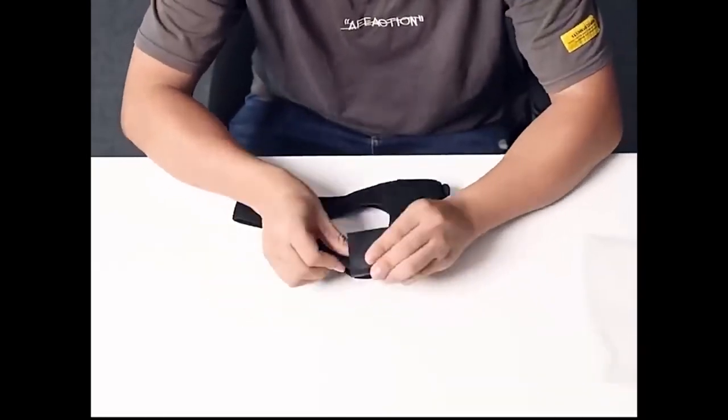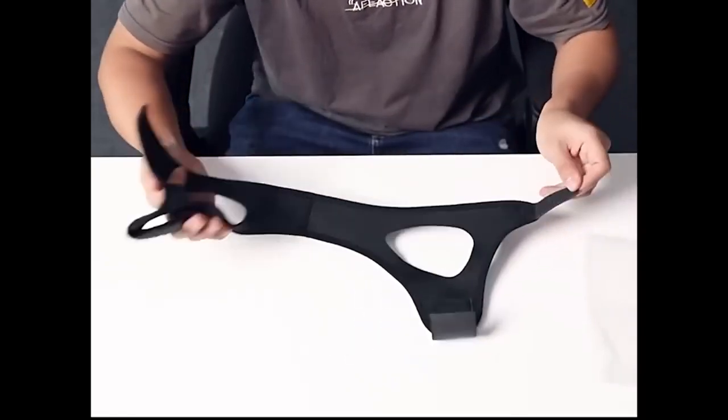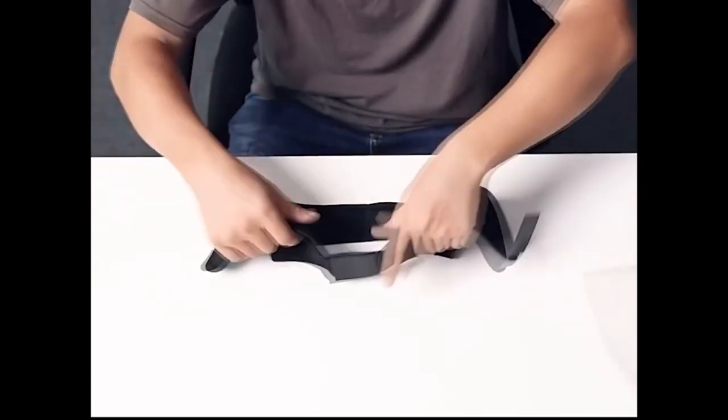Snoring is a very unpleasant thing, both for those who have the night symphonies and for the people around them. And unfortunately, you can't get rid of it that easily in one day. A special headband fixes the lower jaw and prevents the airflow from causing vibrations inside the throat.